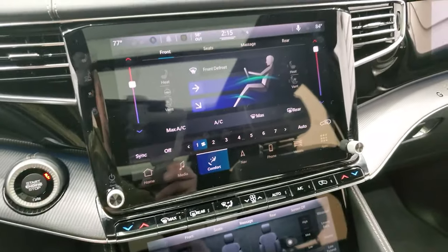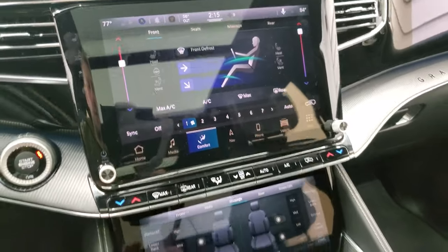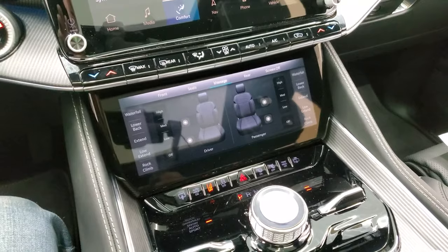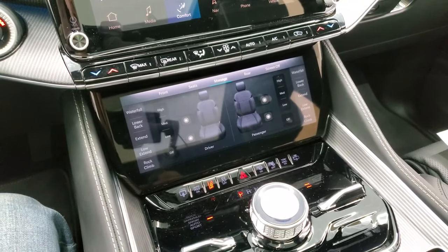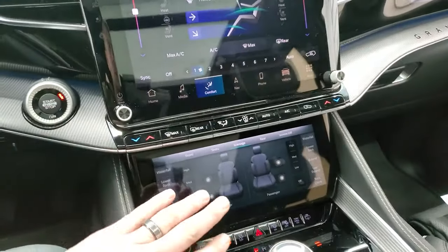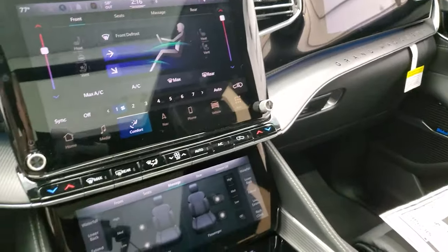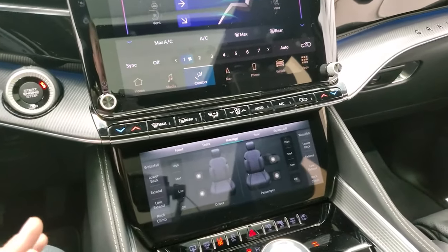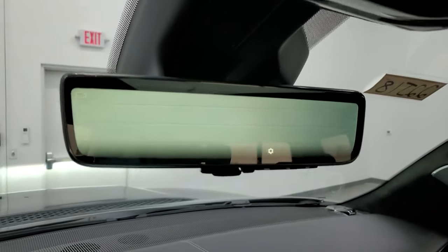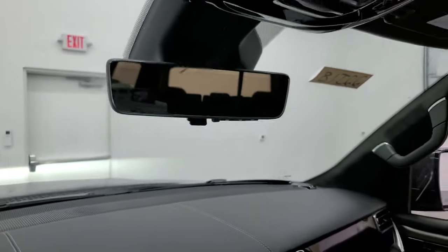Your gear selector right there has the push button start. This is the Uconnect 5 radio with the big touchscreen display. You also get displays down here, so this thing has a lot of screens. I counted seven screens: the instrument cluster, the main touchscreen, the lower display, one on the passenger side — that's four — and then three in the back. So seven screens total in this vehicle. And if you consider the video camera in the rear view mirror, then it's eight.